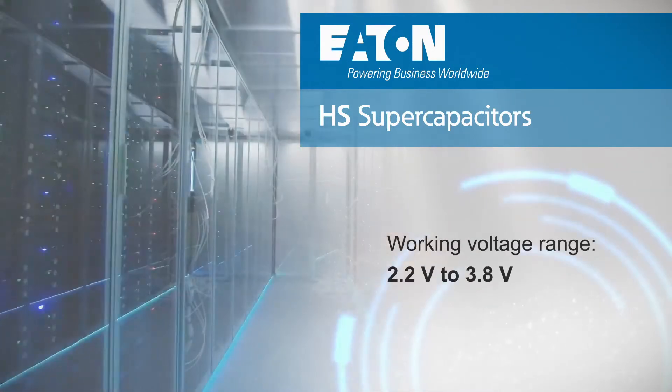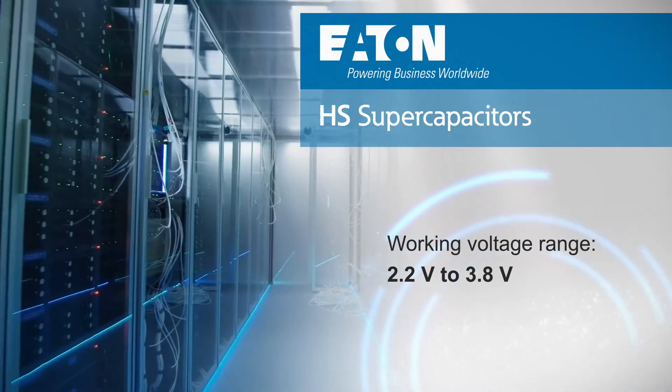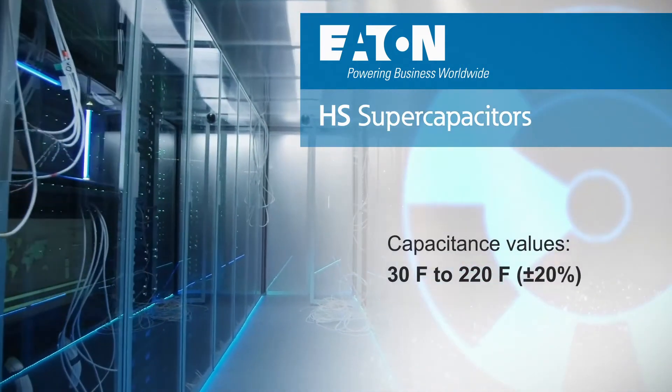The HS series has a 3.8 volt maximum working voltage and is offered with capacitance values from 30 to 220 farads.